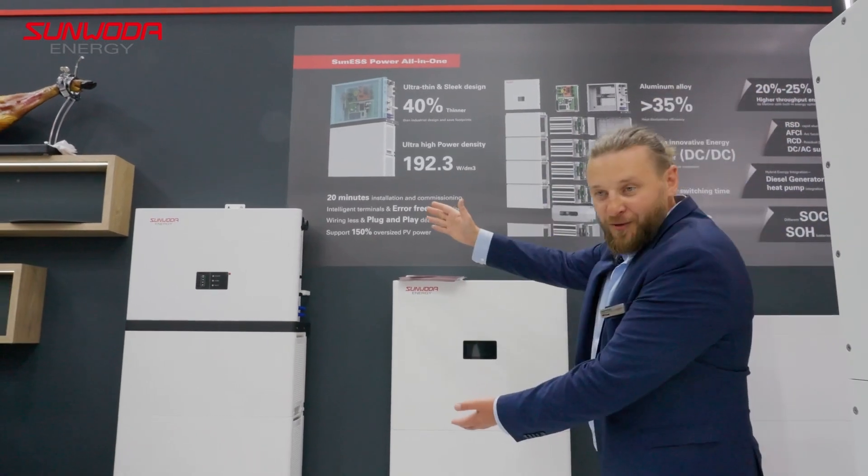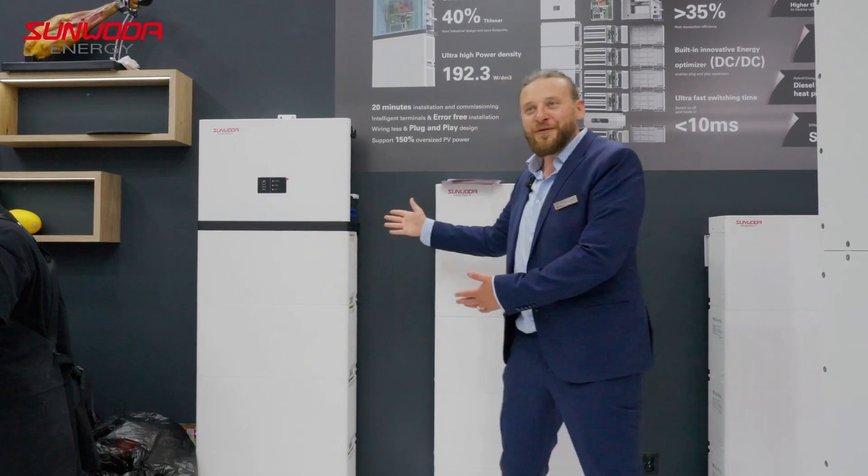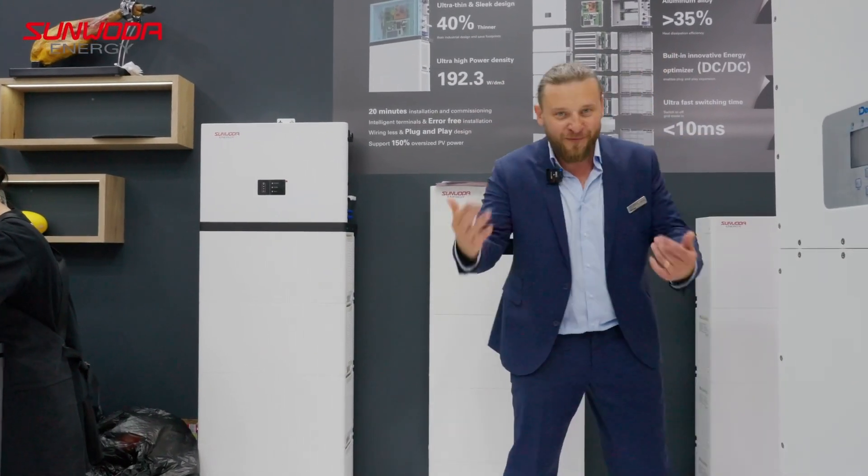We also have an all-in-one system, which includes an inverter from us. Very interesting, very compact — everything and quite good-looking.